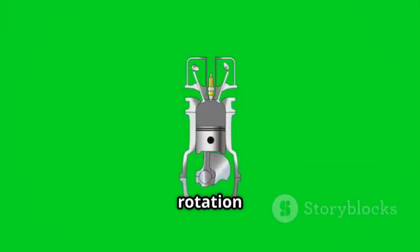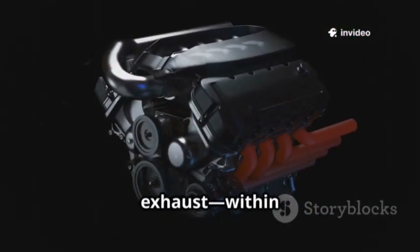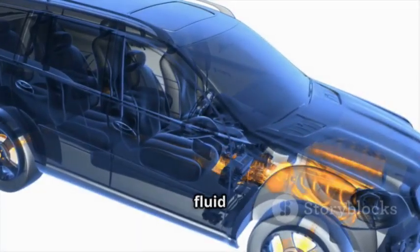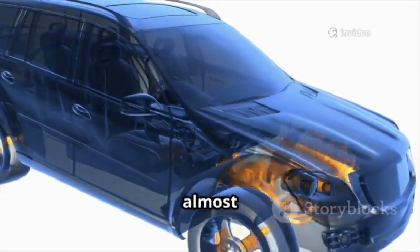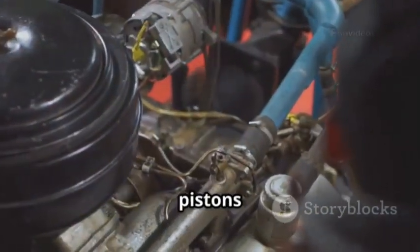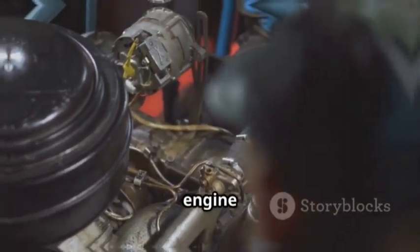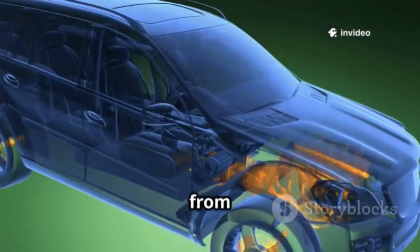In just one rotation of the rotor, the engine completes all four strokes — intake, compression, combustion, and exhaust — within each chamber, making the process incredibly efficient and compact. This continuous fluid motion is what gives rotary engines their signature smoothness. There's almost no vibration, and the engine loves to rev high. With no pistons or complex valve train to slow things down, the engine delivers turbine-like power and a unique, thrilling sound that sets it apart from anything else.